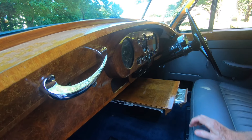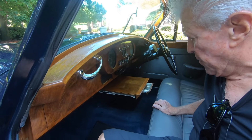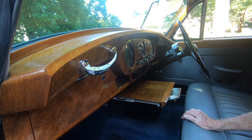The instrumentation is all fully functional, and it does have the original British AM/FM radio, so it has not been altered. That is original and correct, and it is fully functional.